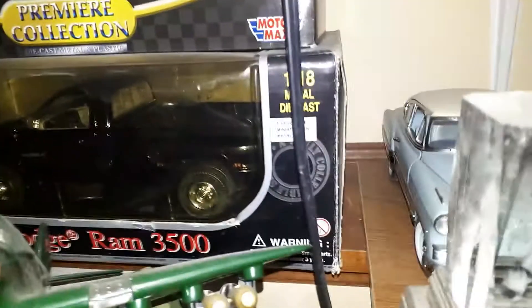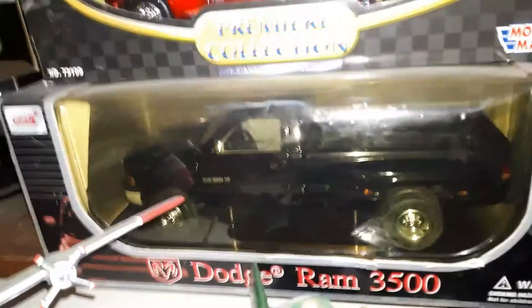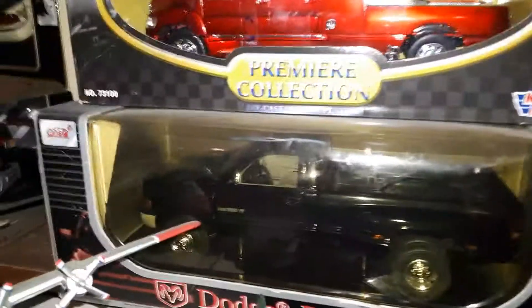Hello people, how you doing? So I'm making another video showing off some of my diecasts. For now I'm going here with the Dodge Ram 3500, and then I'll just go from here on and show you what I got as a collection.